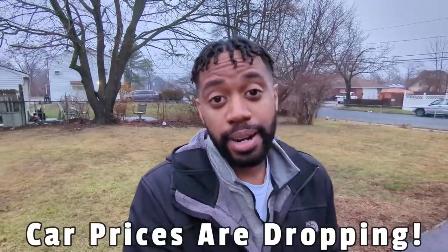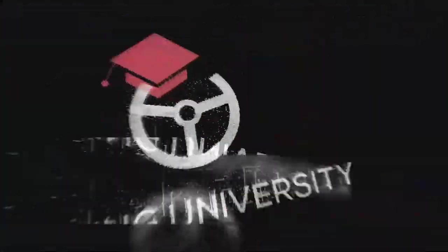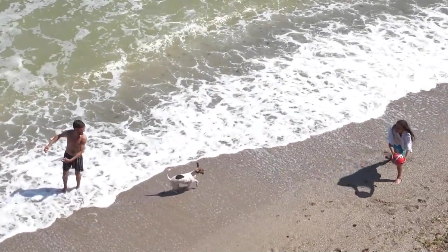Car prices are starting to drop, and we're seeing that first in dealer auctions. If you're serious about flipping cars, you'll want to watch this video — we're going on a deep dive walkthrough of what it's like going to dealer auctions. My name is Jamal from Flipping University. On this channel, I help people go from amateur to expert flipping cars so they can build a life of freedom.